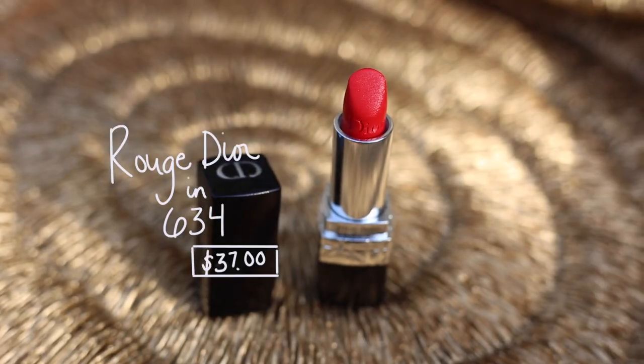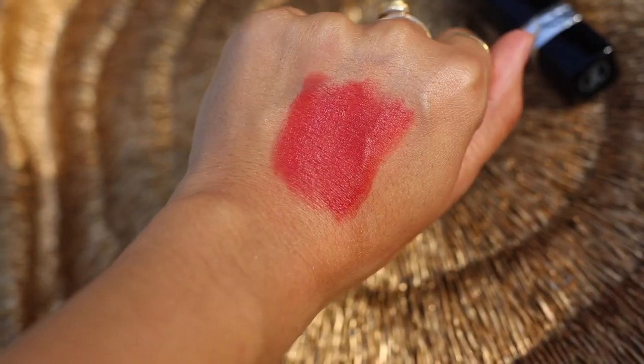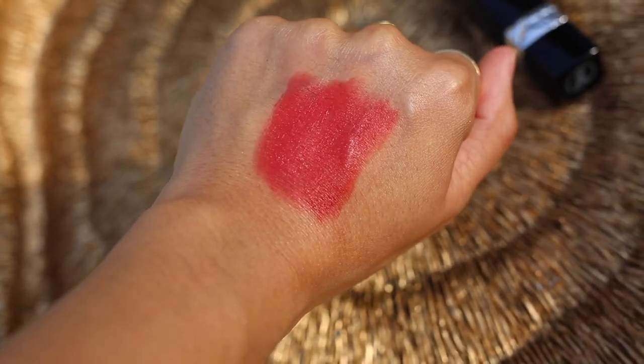Now I'm doing Rouge Dior 634. This is a beautiful, strong, creamy matte red. You've seen me use this on my channel a couple of times because it is one of my all-time favorite reds, but it's a little bit brighter so I think it's perfect for summertime. On myself personally, Rouge Dior 634 pulls a true fire engine red. It is creamy despite being a matte finish — your lips still have a ton of slip. It's a very comfortable wear matte and that's why it's perfect for summertime. Rouge Dior 634, one of my faves.